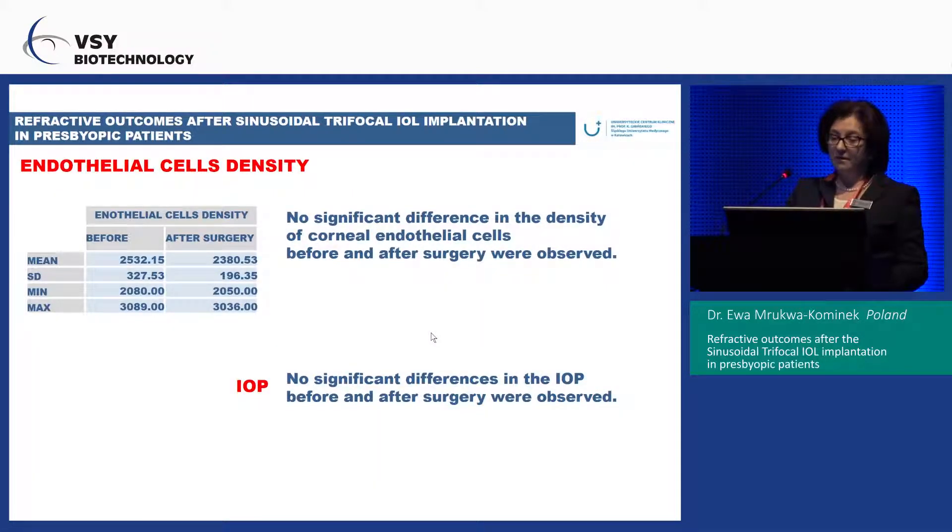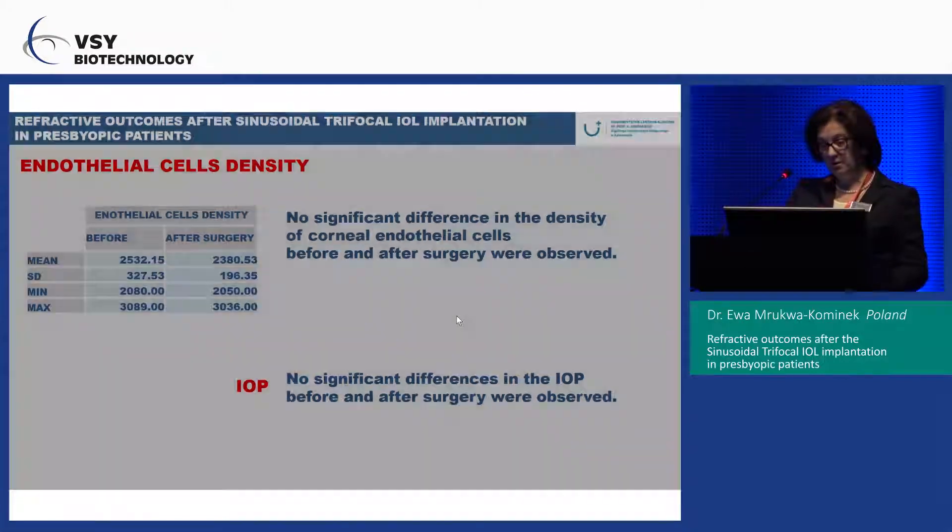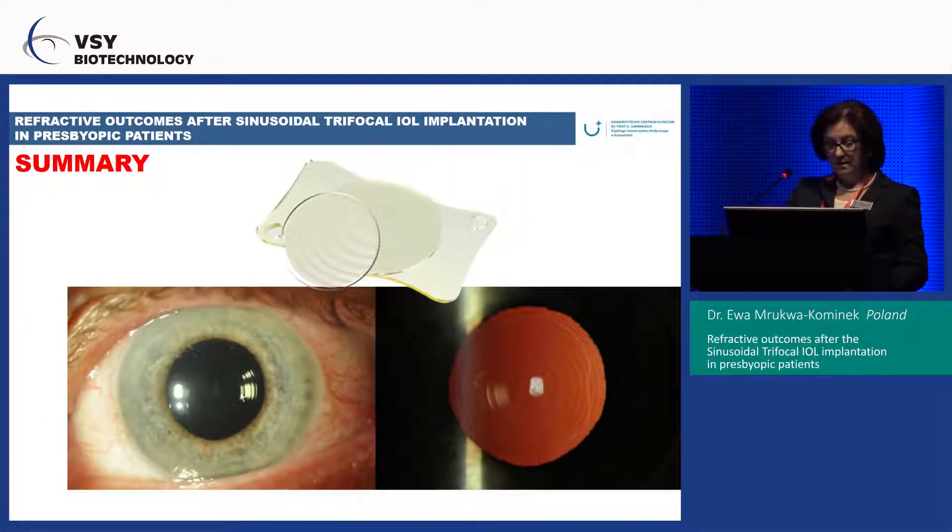No significant differences in the density of corneal endothelial cells were observed before and after surgery. No differences in intraocular pressure were found. No acute glaucoma was observed postoperatively. You can see here that the shape of the lens allows it to be placed securely in the posterior capsule and remain very stable.